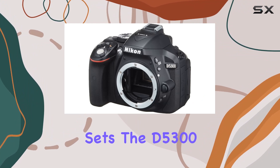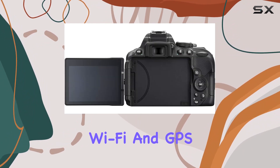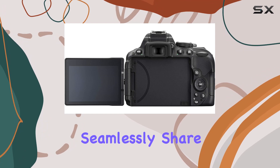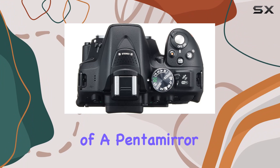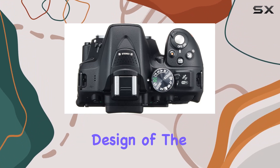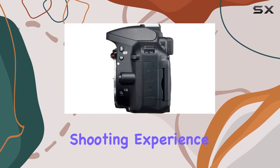What sets the D5300 apart is its Wi-Fi and GPS capabilities — seamlessly share your creations and tag your images with location data. The integration of a pentamirror optical viewfinder and the swivel design of the LCD monitor further enhances the shooting experience.